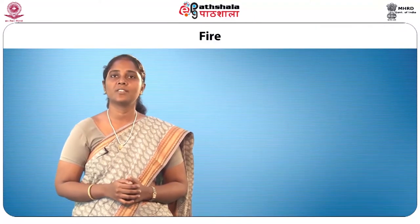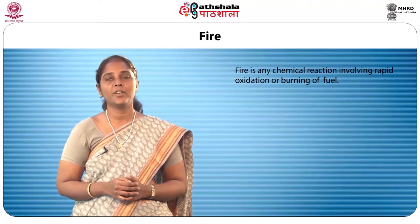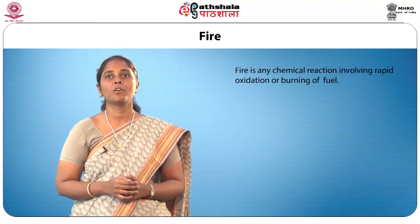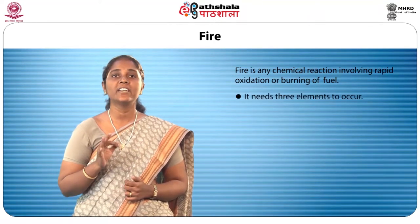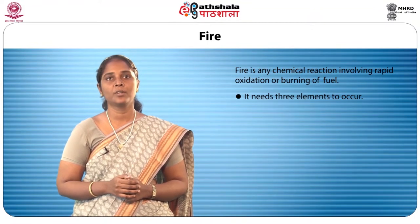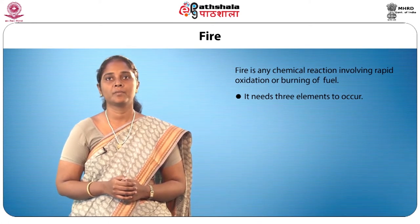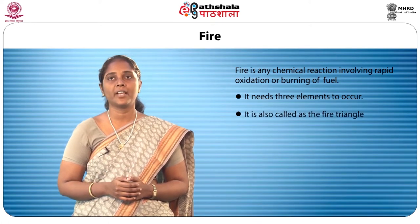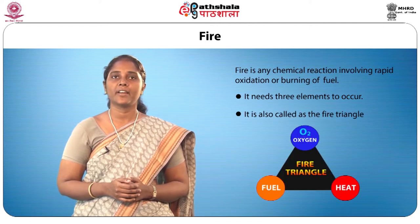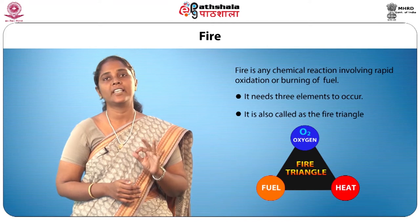What is fire? How does it start? Fire is any chemical reaction involving rapid oxidation or burning of fuel. It needs three elements to occur. If any one of the three is removed, then fire does not occur at all, or it is extinguished. This is also called the fire triangle. The fire triangle consists of fuel, oxygen, and heat.